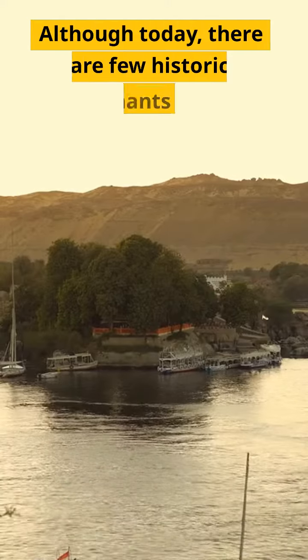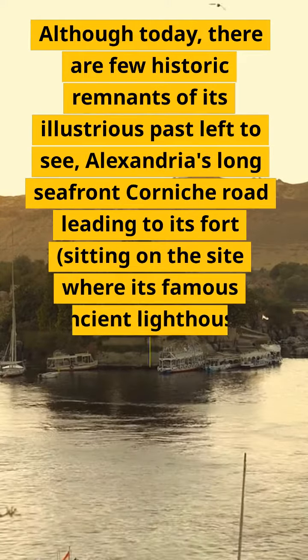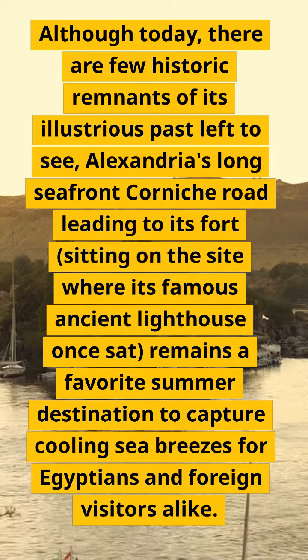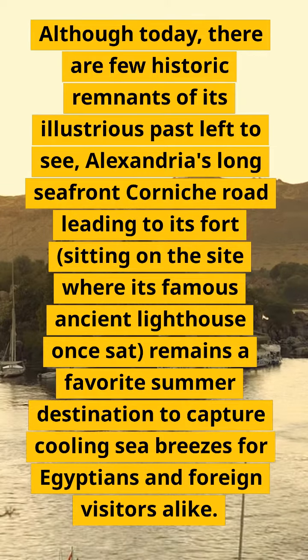Alexandria. Although today there are few historic remnants of its illustrious past left to see, Alexandria's long seafront Corniche road leading to its fort, sitting on the site where its famous ancient lighthouse once sat, remains a favorite summer destination to capture cooling sea breezes for Egyptians and foreign visitors alike.